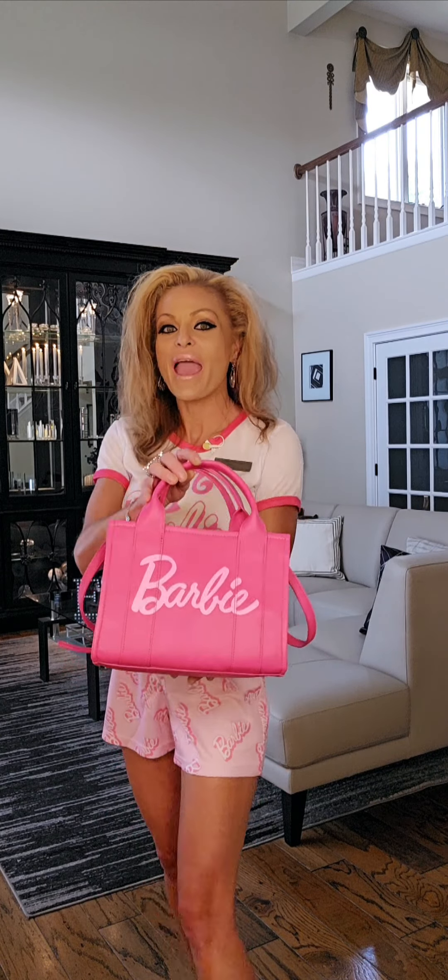The next item I want to showcase is a bag clip — and it's a Barbie bag clip. Take a look at how cute this is.